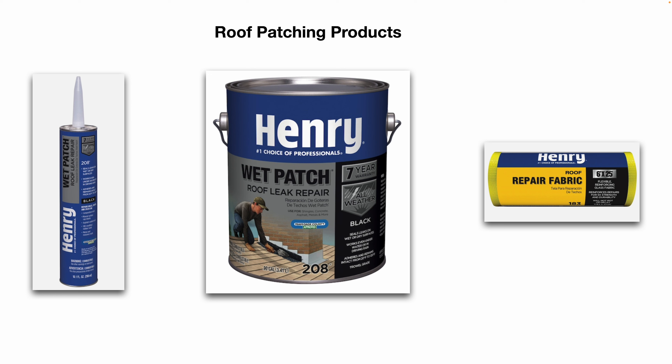For roof patching products, in the event you have to patch a roof, there are several different products on the market made from different materials. These work well in an industrial setting, but this is a temporary band-aid — not meant to be a permanent long-term fix. You can buy these at Lowe's, Home Depot, etc.